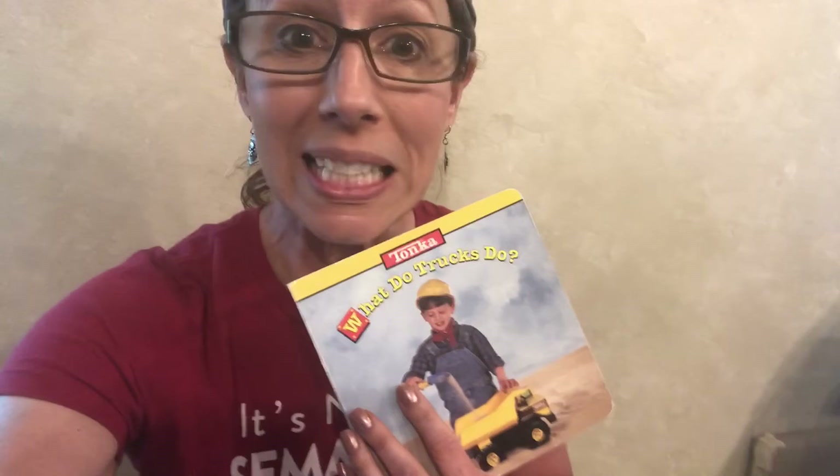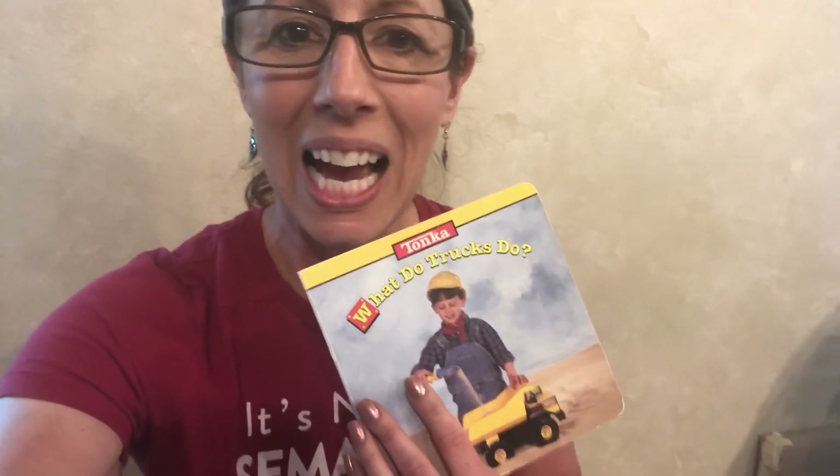That's the end of the book. What now? Well, you could get out your trucks and pretend they are doing all the work we just saw in that book. Or you could go find your truck book and have someone help you read it, and then find out what do those trucks do.